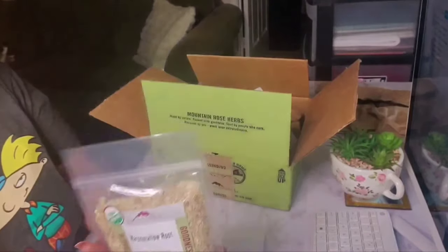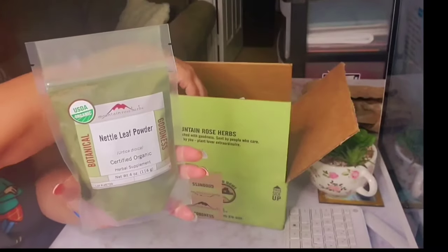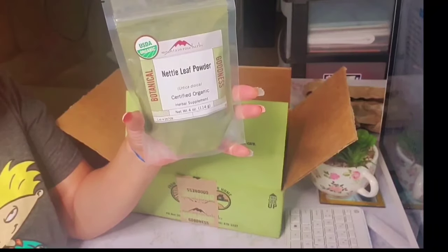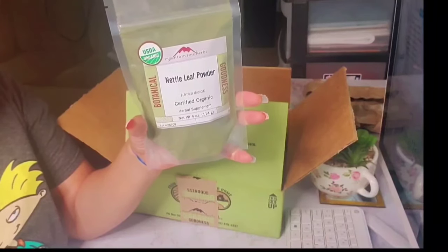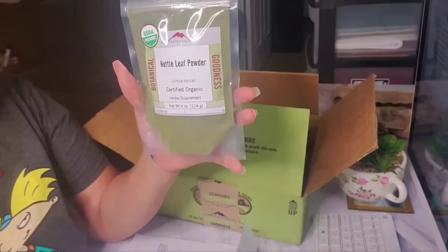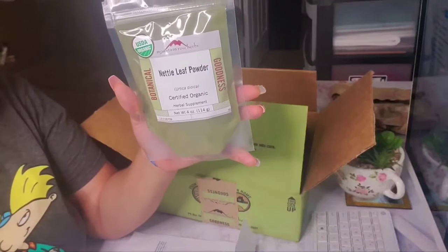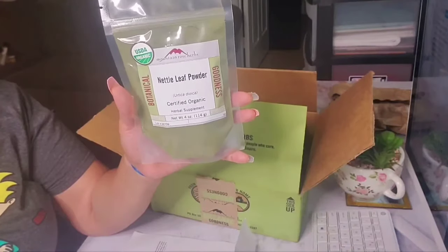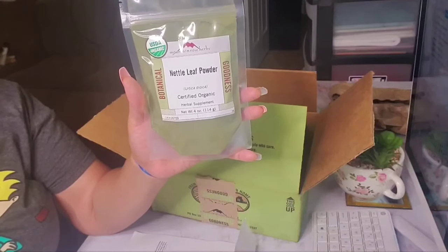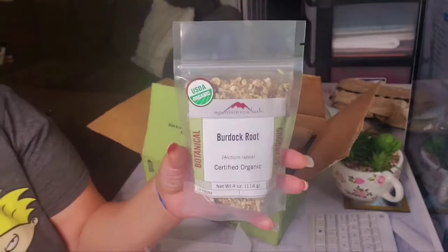Metal leaf — I got it in four ounces and I paid six dollars and 75 cents for this, and it's in powder form. It has great benefits for skin and hair, acts as a natural astringent, and nourishes the follicles. If it nourishes the follicles, it's going to produce hair growth. Next I have burdock root — this is some awesome stuff — four ounces and I paid eight dollars for this.